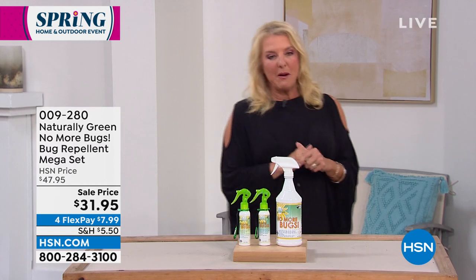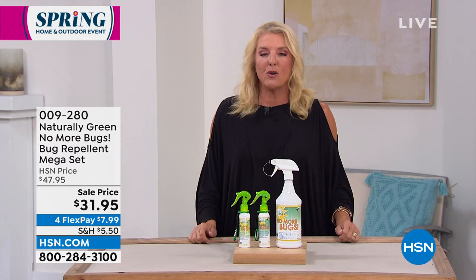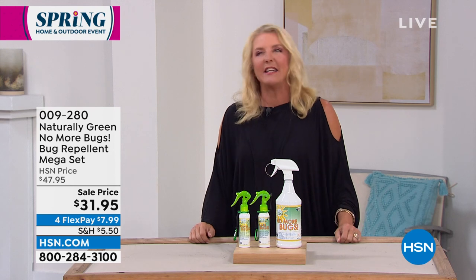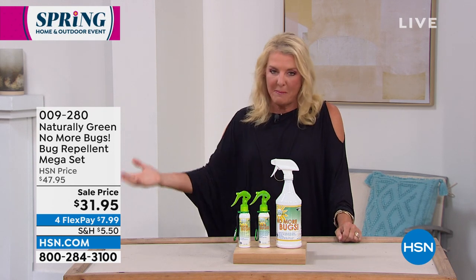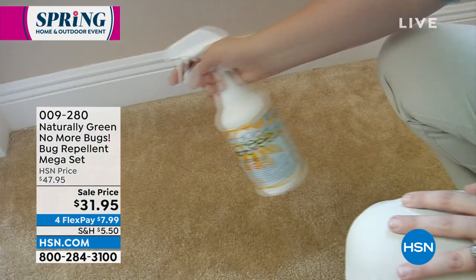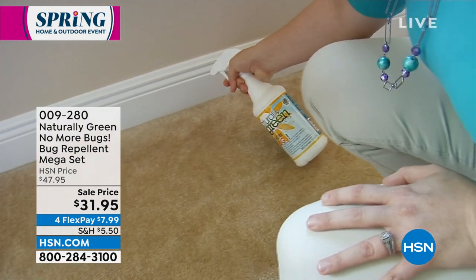When spring rolls around, what's the big thing that happens? Last night we had our outdoor door open to our patio and about 8 million mosquitoes got into our house because we had guests over for dinner. It's bug season again here in Florida, and soon everywhere the bugs will be back out. How do you very safely and very effectively get rid of bugs and mosquitoes so they don't bite you? You're going to use the Naturally Green No More Bugs bug repellent.